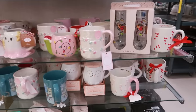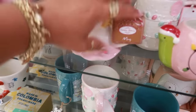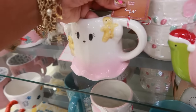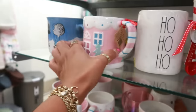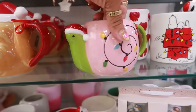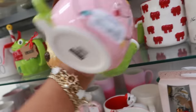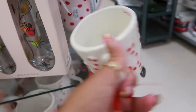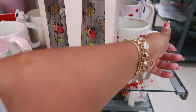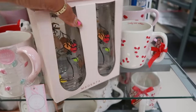Let me peek at these cups real quick. There's the ghost with the gingerbread and those are $5. There's a snail — six candy cane wishes on the inside. And this one is $5 — this is so pretty, look at that.